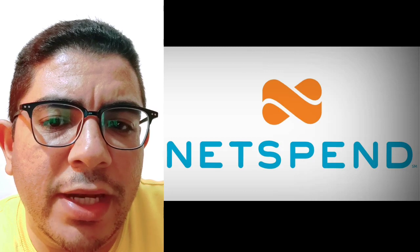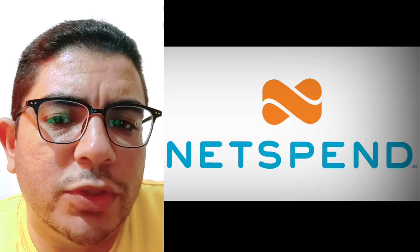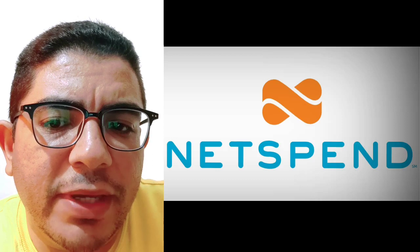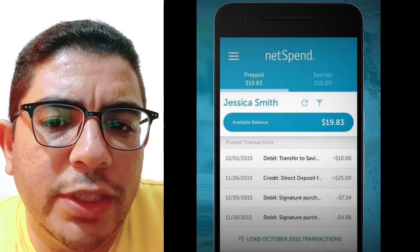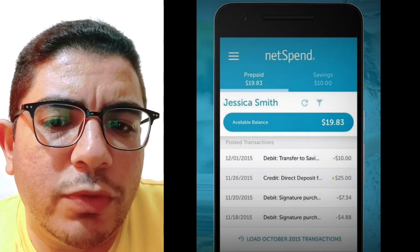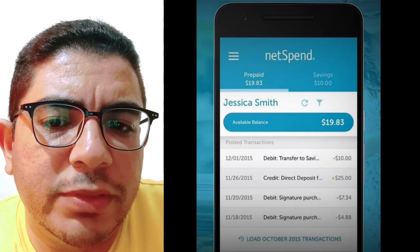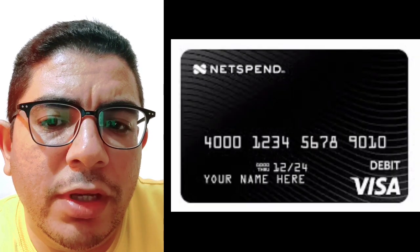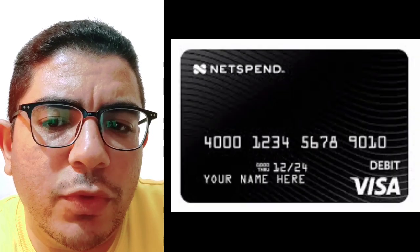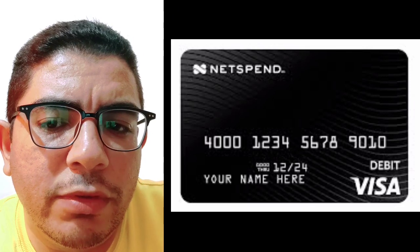Number three, NetSpend. NetSpend is a leading prepaid card issuer in the United States with an app that allows users to cash out checks online. This app has positive ratings on the Google Play Store and App Store. Fees apply when cashing out checks, with a one percent or $5 fee for payroll or government checks, whichever is greater, and a four percent or $5 fee for all other checks.